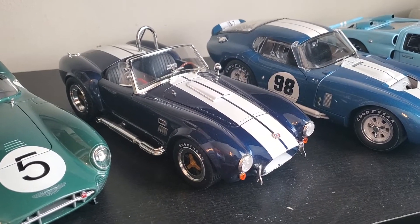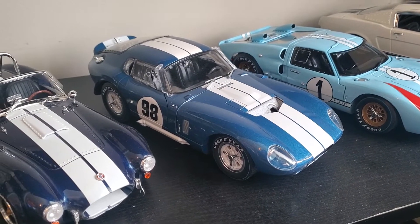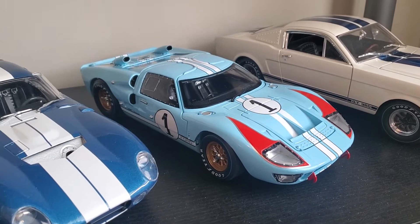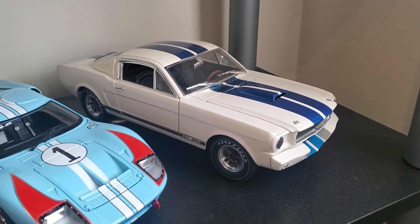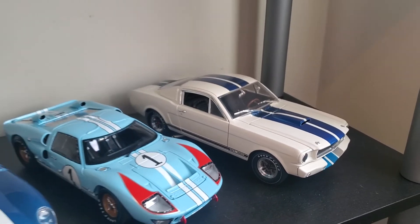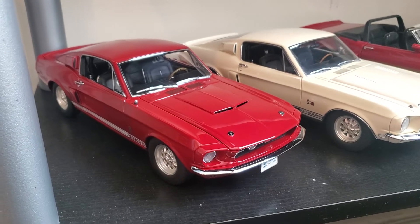These are by Shelby Collectibles, by the way. We've got the 427 Cobra, the Daytona Coupe, and the Ken Miles Mark 2 that most people know from the Ford vs Ferrari movie. Then we've got one of the GT350R's from '65 — only 37 of them were made as real cars back in 1965. And going down to exact detail, this is a '67 GT500.